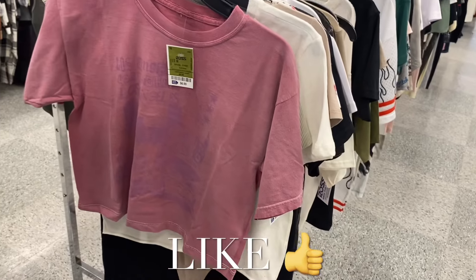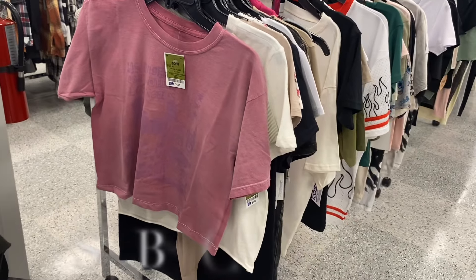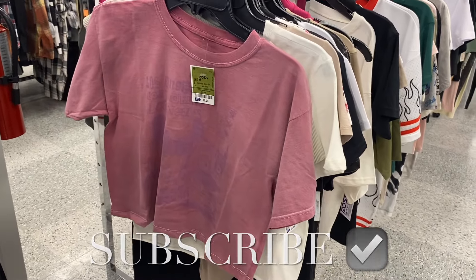I had so much fun showing you everything! Go ahead and like, subscribe, and comment, and I'll keep bringing more. Thank you for watching and I'll see you in the next video!